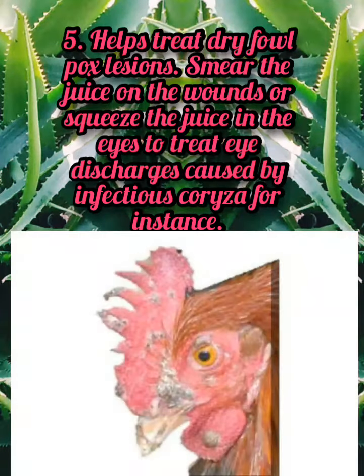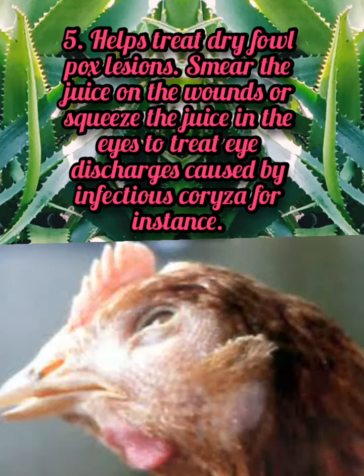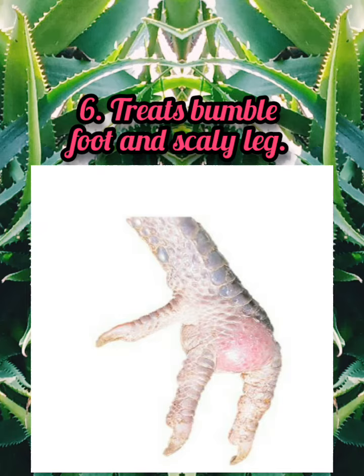5. Helps treat dry fowl pox lesions. Smear the juice on the wounds, or squeeze the juice in the eyes to treat eye discharges caused by infectious coryza, for instance. 6. Treats bumble foot and scaly leg.